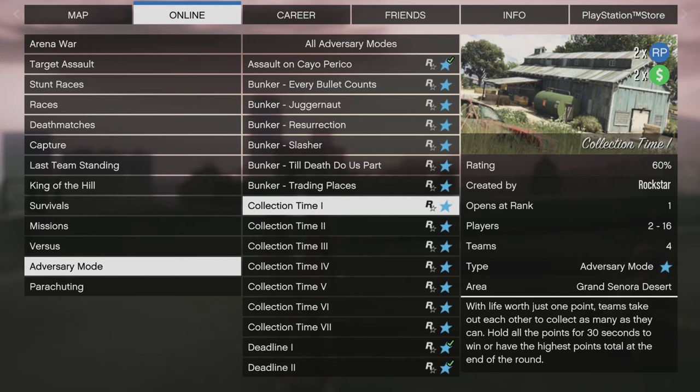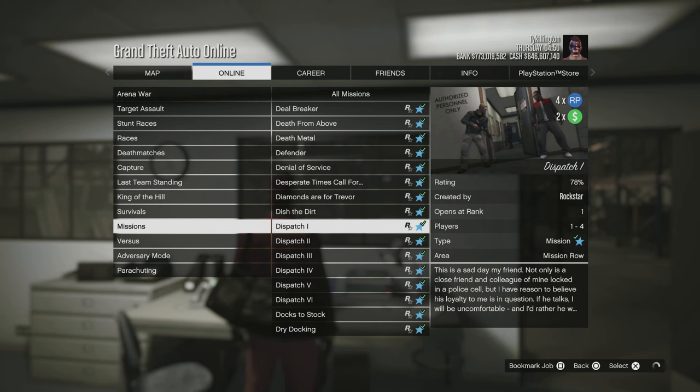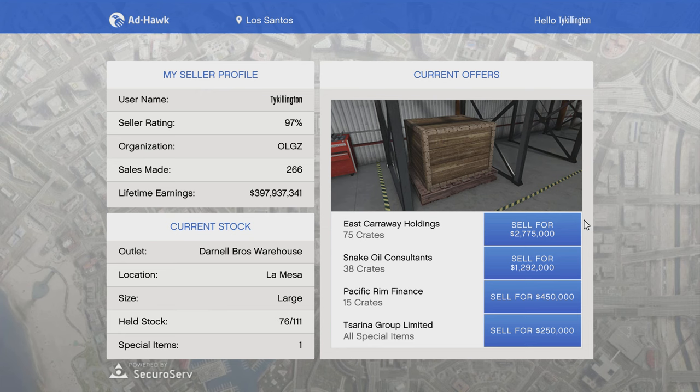Collection Time adversary modes will be double cash money and RP — these are actually pretty fun, definitely check those out. Also double cash money for export mixed goods, which you can launch from your CEO office via the assistant. And quadruple RP and double cash money on Madrazo contact missions.